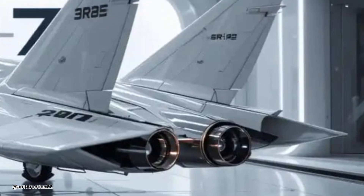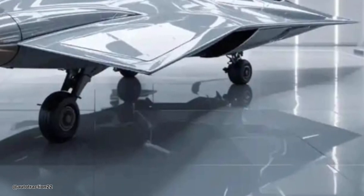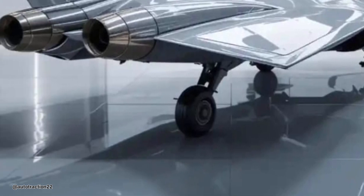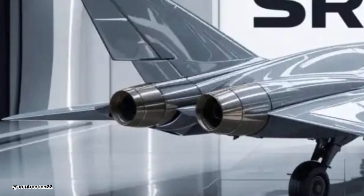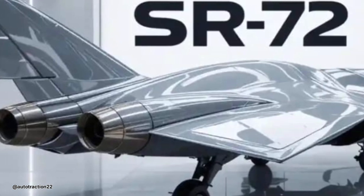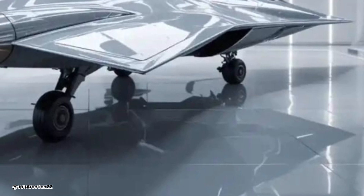Its range? Transcontinental. Its mission? Versatile and secretive. From strategic deterrence to real-time combat intelligence, this aircraft reshapes air dominance. In seconds it can be above one continent, and within minutes reach another, with no refueling and no delay.